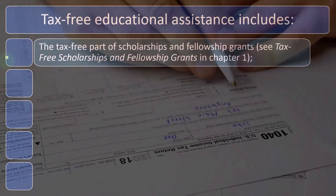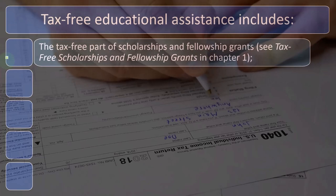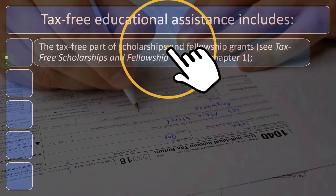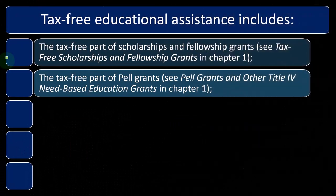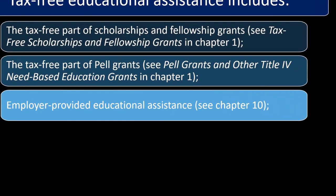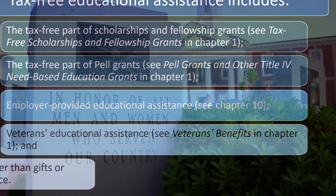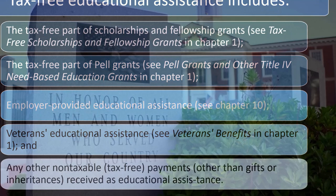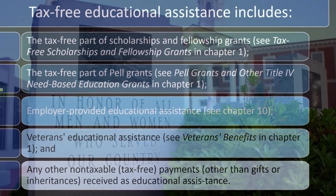Tax-free educational assistance includes the tax-free part of scholarship and fellowship grants — see Chapter 1. It also includes the tax-free part of Pell Grants and other Title IV need-based education grants in Chapter 1, employer-provided educational assistance in Chapter 10, veterans educational assistance, and any other non-taxable payments received as educational assistance.